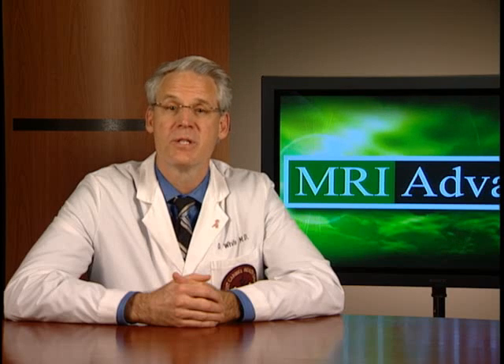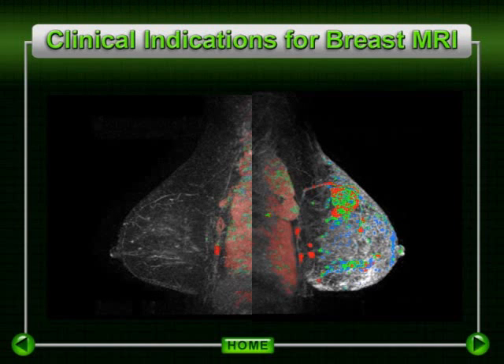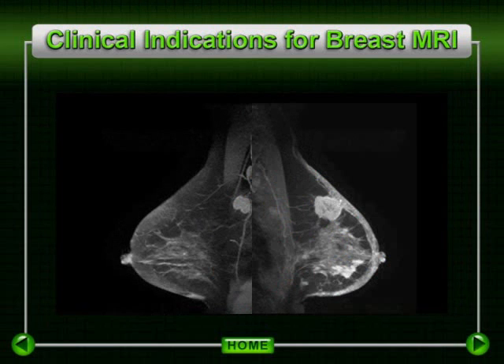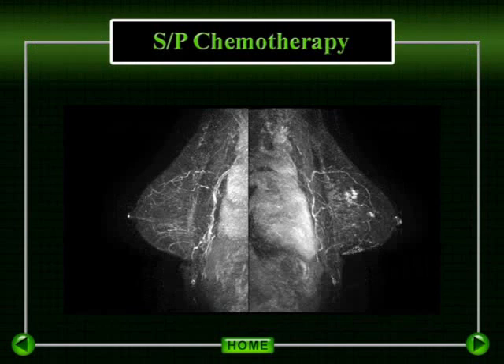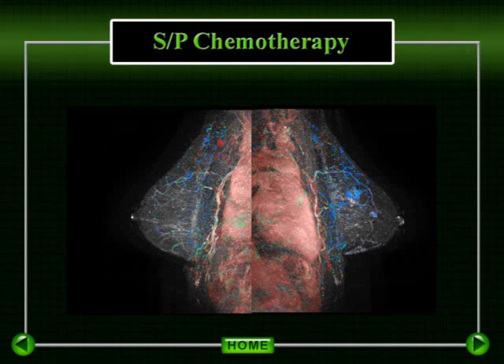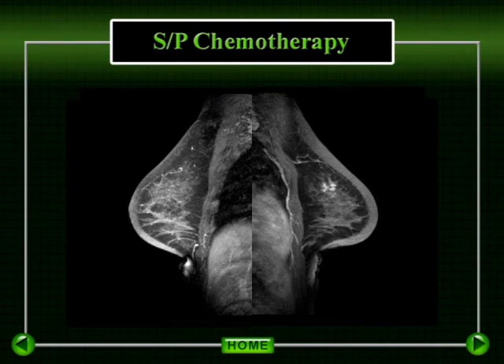MRI has been shown to be superior to standard imaging or physical exam in determining the extent of residual disease. There are also early studies demonstrating the ability of MRI to detect response to chemotherapy very early in the chemotherapy regimen. In this example, extensive tumor involvement is demonstrated of the left breast in this patient with inflammatory cancer. Follow-up after neoadjuvant chemotherapy demonstrates a significant response, with evidence of a small amount of residual tumor proven at subsequent mastectomy.